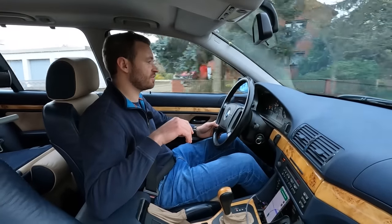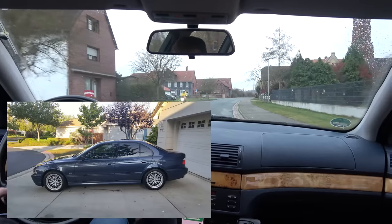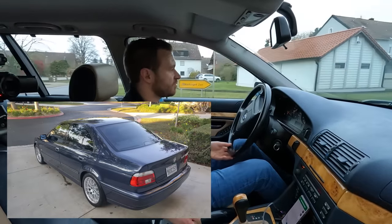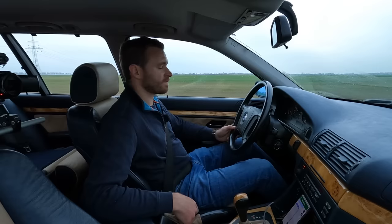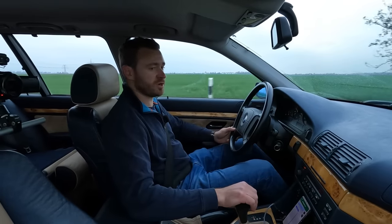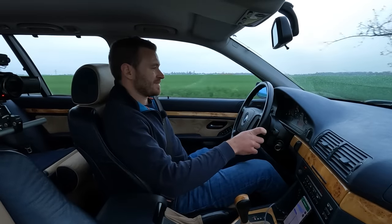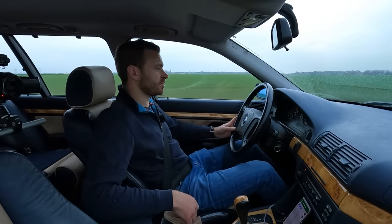My first E39 was a 2002 530i finished in Toledo Blue — beautiful car. I had that back in California and I put like 20,000 miles on it. It was the best car I ever owned. It had standard Style 42 BBS rims — original BMW rims — and that's what this car is going to get as well. 70 kilometers an hour. I'm absolutely stoked by Timo and this car. It runs and drives. Sure, it needs work, but it is a beautiful individual E39 Touring.